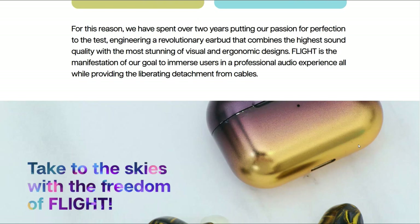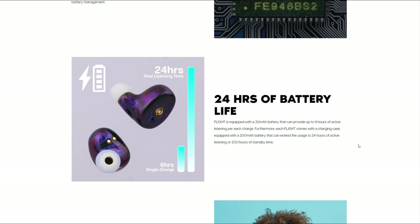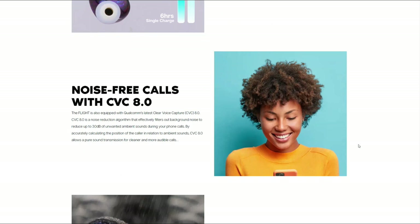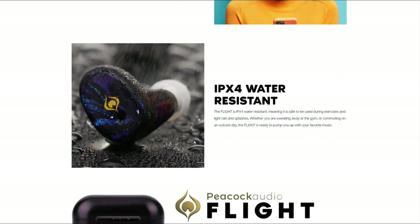Unfortunately, the Flight does not have active noise cancellation, which is a feature you may miss if you've used it on Apple or Sony products. Another issue is that the Flight does not currently have a companion application, and Peacock does not say how the Flight is tuned, so I had no idea what to expect for its sound signature. Overall, the features seem fairly run-of-the-mill. The only notable differences from other wireless earbuds are the handmade nature and the purportedly audiophile-grade tuning.